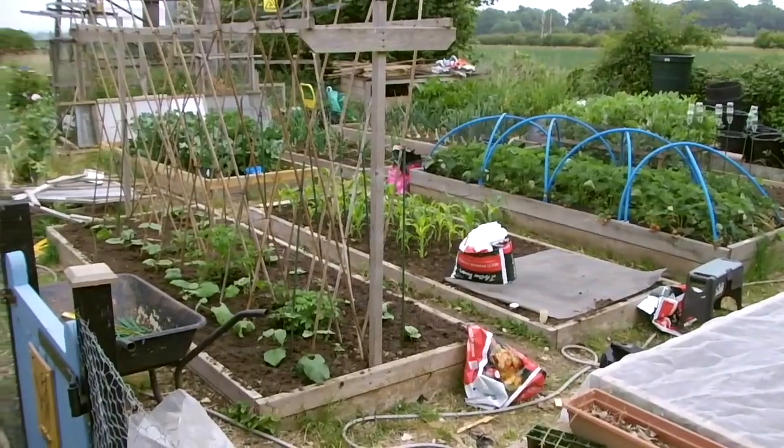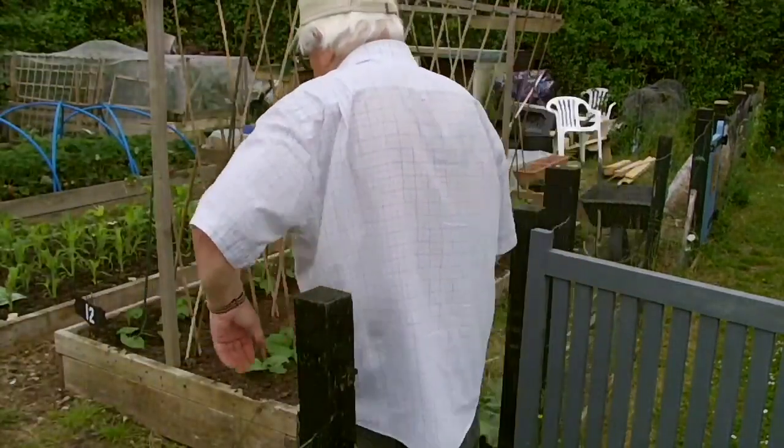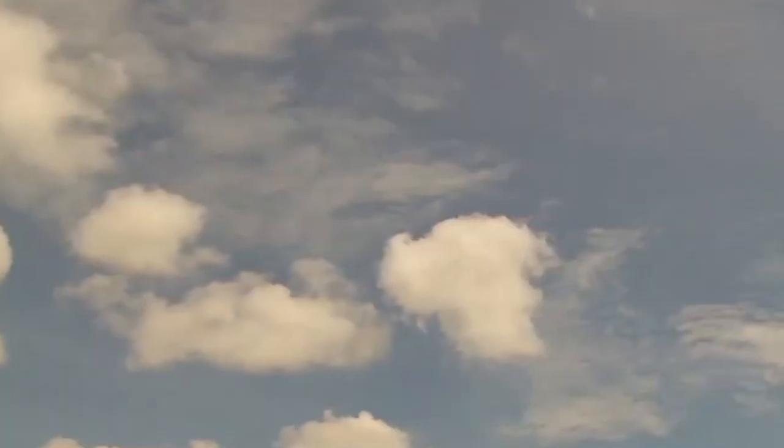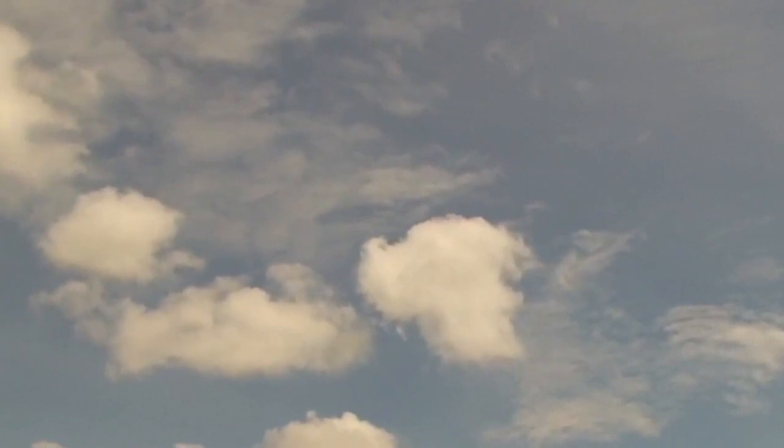Welcome to My Allotment UK. I'm Mike and this is what has happened on my allotment for the past week. Like most weeks, what has happened on the allotment has been dominated by the weather we've had, and this week it's been one of sunshine and showers — what dad would call good growing weather.